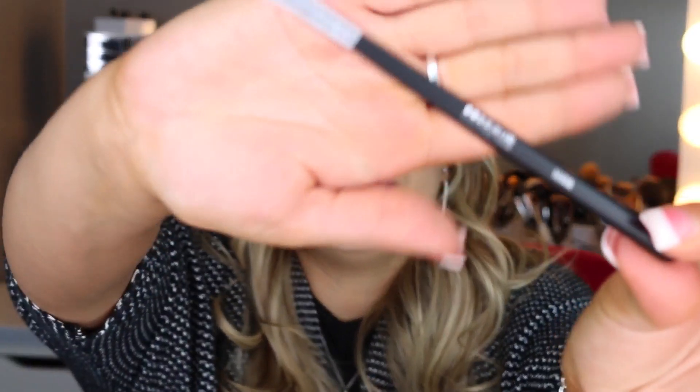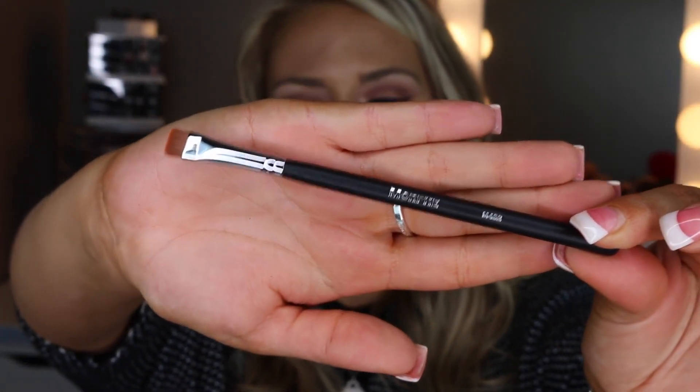This is the Morphe M432 — a flat definer brush. I think it was $3.99; they're having a lot of sales on their website and you can always find a 10% off code. This brush is a jack of all trades: you can get up underneath your lash line and tight-line it, or use it with concealer to conceal under your brow bone to look more defined. It's really soft so far.